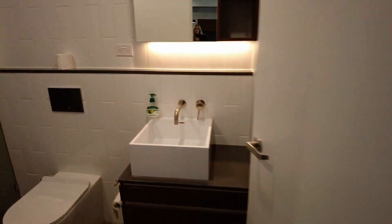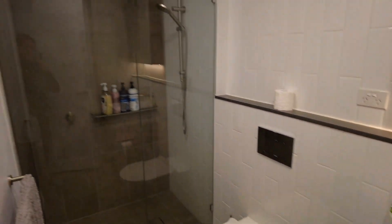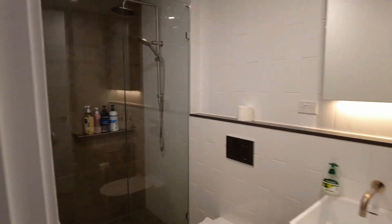Here we've got the gorgeous central bathroom, which is beautifully tiled throughout, with a gorgeous mirrored vanity and a large rain shower.